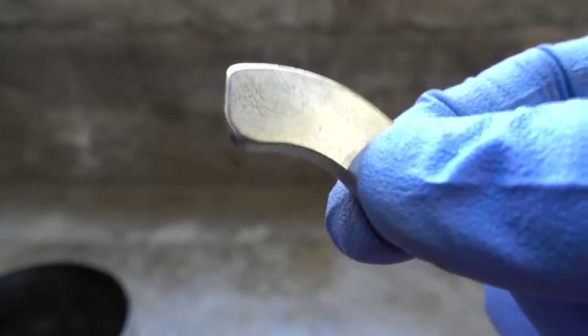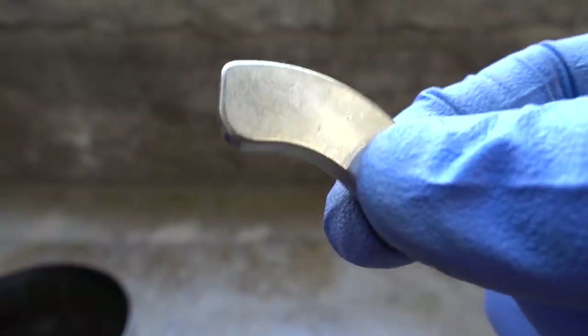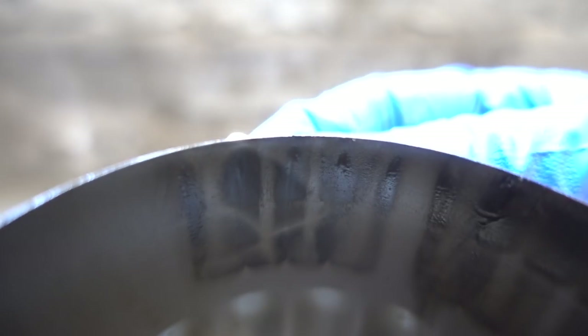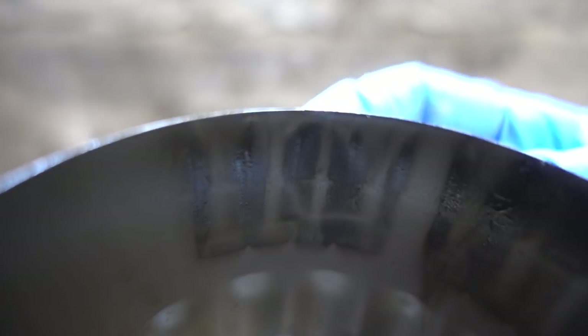If I take this spare neodymium magnet that I had laying around and rub it on the outside of the filter, let's see what happens. Look at that — you can see the outline of this new magnet affecting those metal particles. This indeed does show you that this is ferrous material, metal containing iron, or in other words, just magnetic material floating around in that oil.